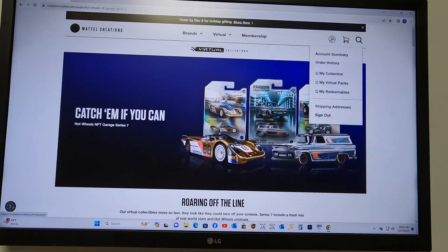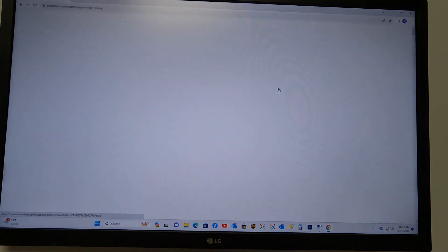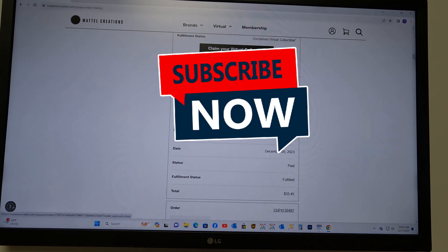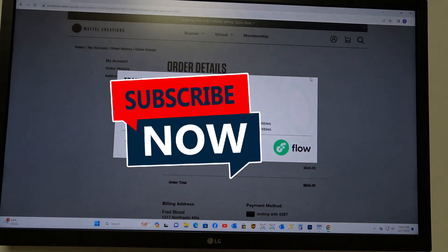We are done buying all our packs. We bought 56 regular packs and 8 premium packs. Let's go in here and check — the only one available is the first order. Everything else has not been processed yet, so we are approving this.